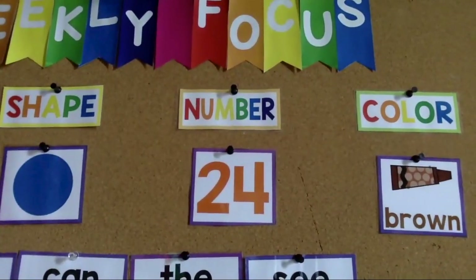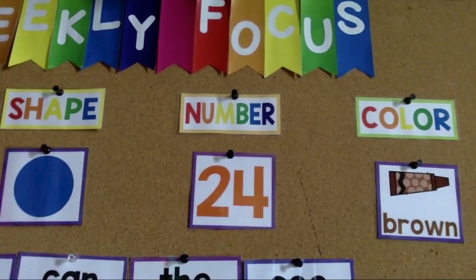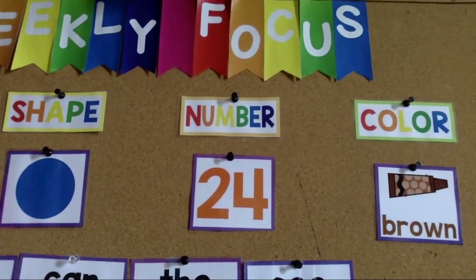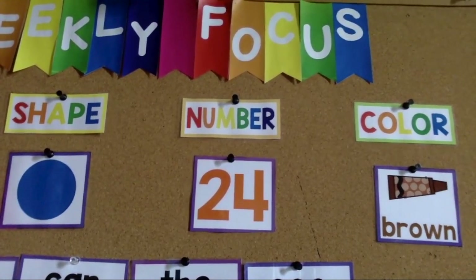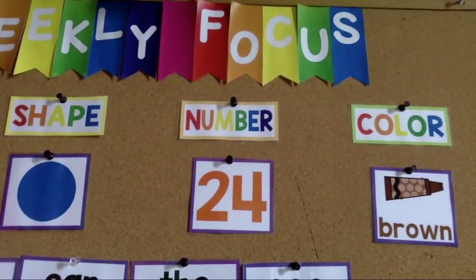Let's try. 1, 2, 3, 4, 5, 6, 7, 8, 9, 10, 11, 12, 13, 14, 15, 16, 17, 18, 19, 20, 21, 22, 23, 24.